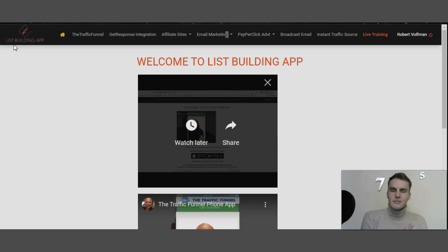Before I demonstrate everything, let me give you the breakdown of this review video. First, I'll give you a walkthrough demonstration of the members area called the List Building App. Second, I'll give you three key points you need to understand before purchasing any product in the digital space — three indicators showing if a product supports you or takes your money. Third, I'll share my exclusive bonus bundle offer.